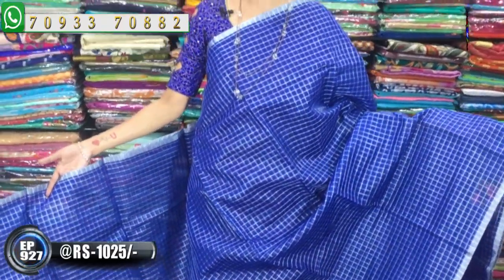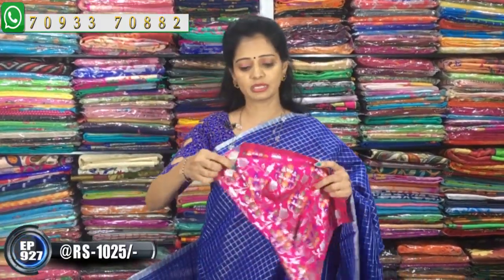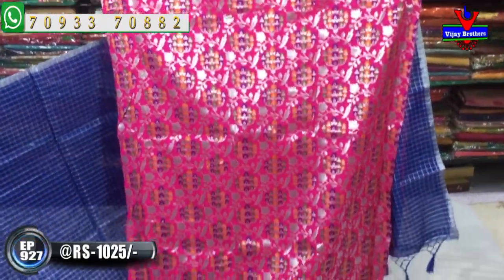I also cut the blouse using a crop top style in blue and silver color. I cut the blouse all over, including the back, with a variety of reasons and design details.